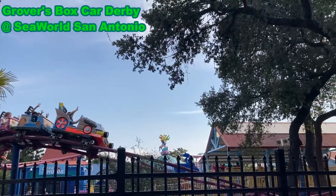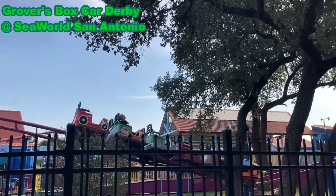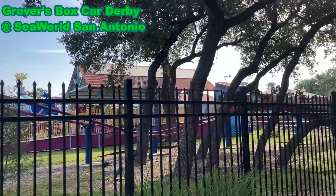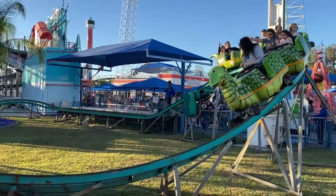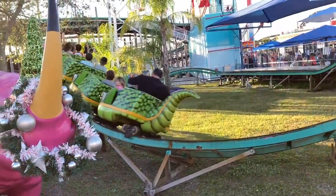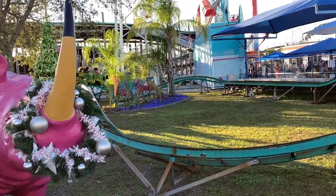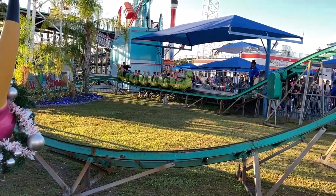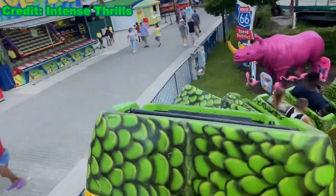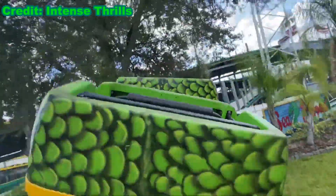Grover's Boxcar Derby at SeaWorld San Antonio has a twisted turn after the drop that simply blows me away. Though Sea Serpent's own drop and turn is nice enough to be very similar. Ultimately, it may not be your favorite overall kiddie coaster, but it should stand a pretty good chance at being one of the better kiddie coasters that you will ride.